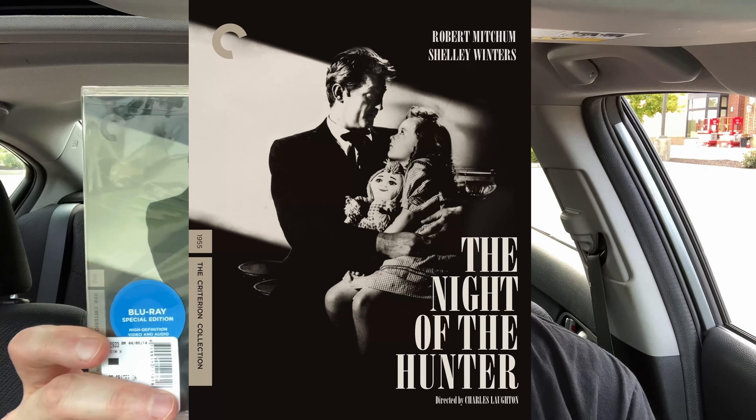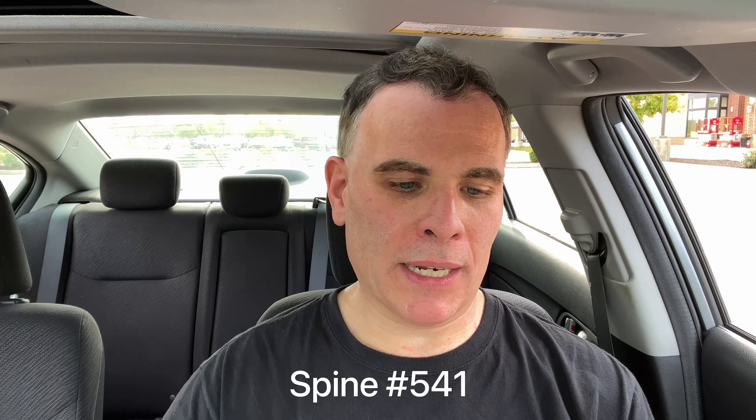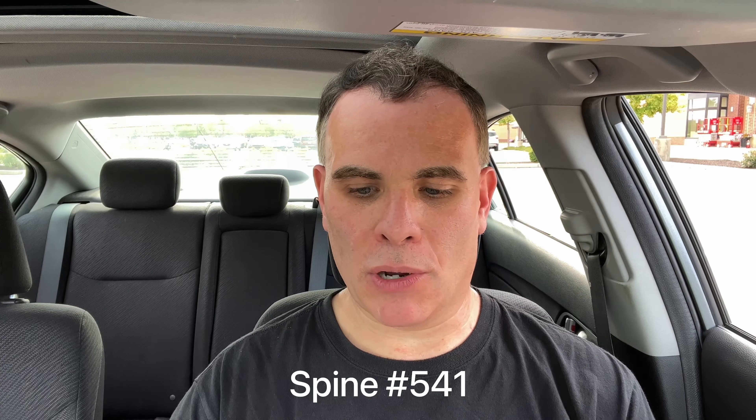The first movie is one I've seen a lot of people on YouTube recommend. So many people like it that I thought I'd pick it up — I think it's $24.99 and even at 50% off it's that price. The first movie is The Night of the Hunter, released in 1955, spine number 541.